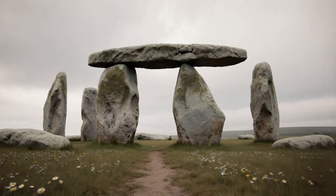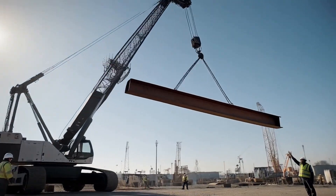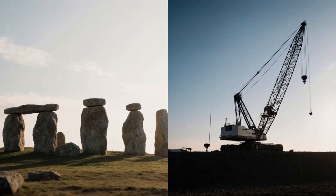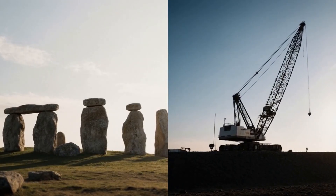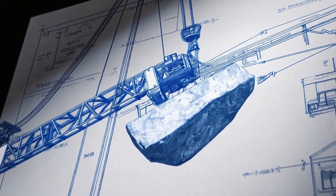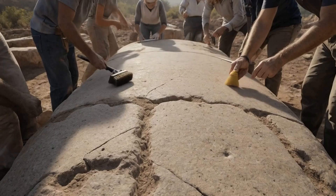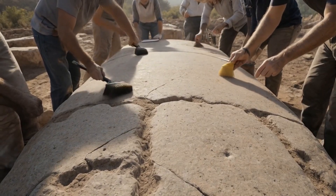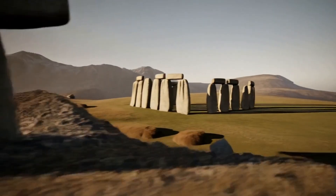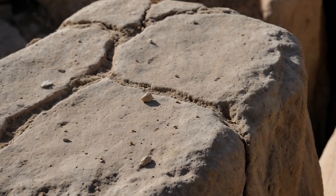The trilithon stones are massive structures, each weighing several tons. Comparing the weight of the stones to modern crane capacity highlights the engineering challenge, as moving such stones would require cranes with significant lifting capabilities. Unfinished stones near Baalbek exceed even the size of the trilithon stones. Archaeologists are examining these stones to understand ancient engineering, and their unfinished state provides insights into ancient quarrying techniques.